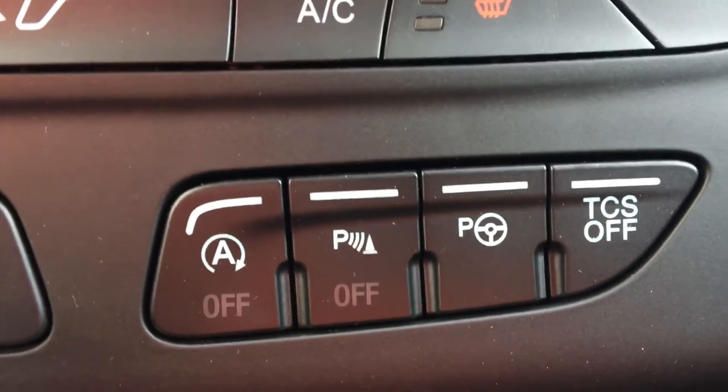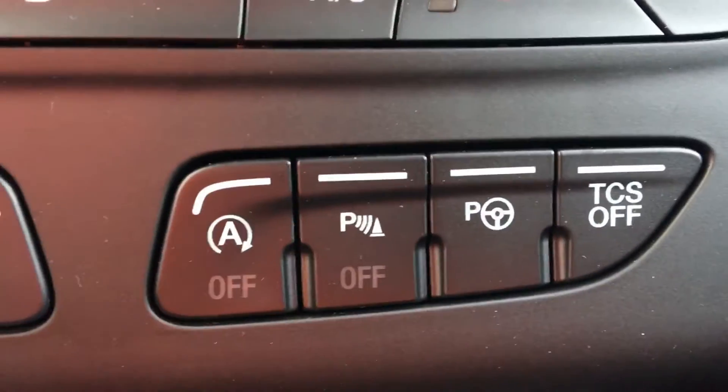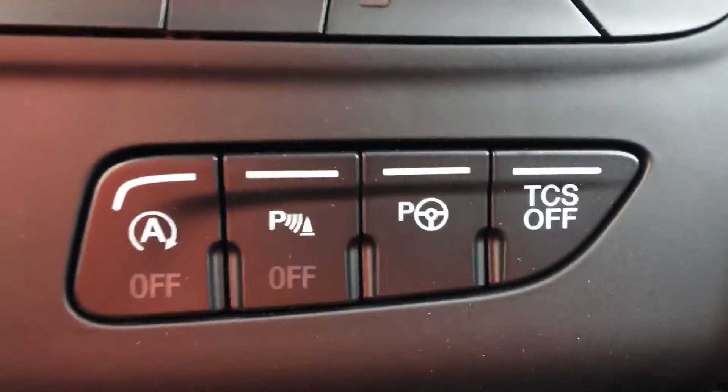Now this little P with the wheel on there, that's the park assist. So the vehicle will actually park itself. It's a really neat feature to test out — very handy, especially in the city.